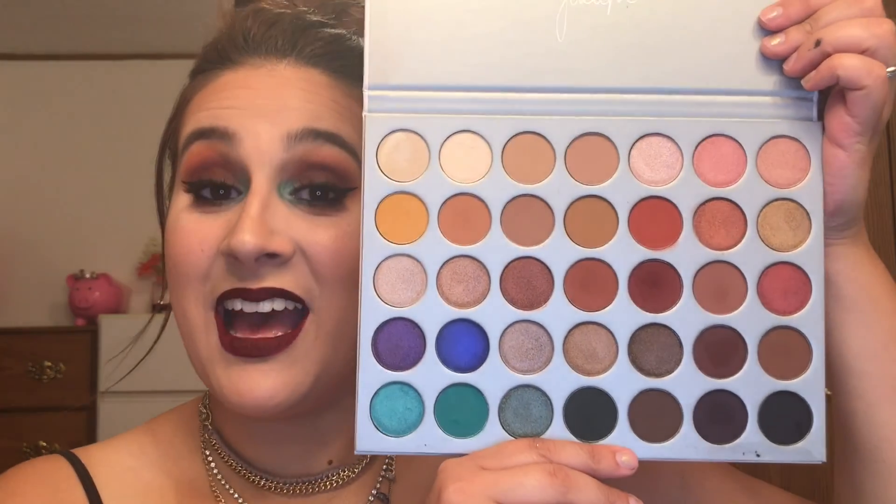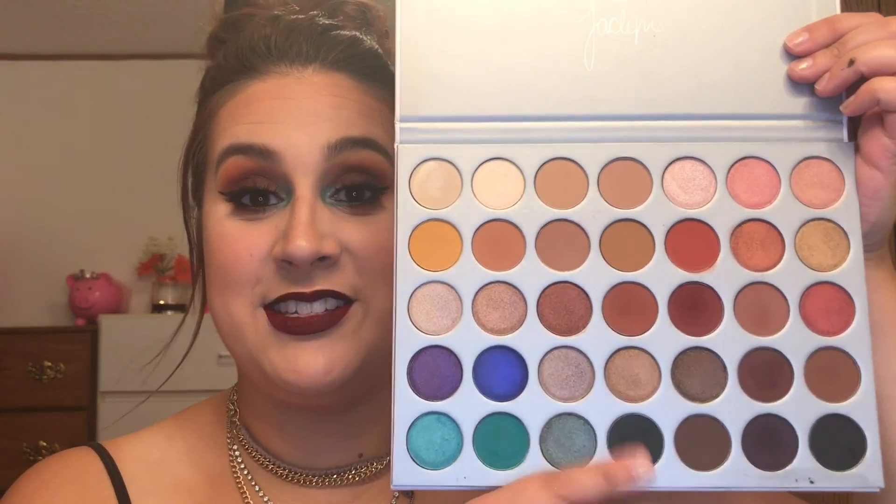Hey guys, welcome back to my channel! I know you're not used to seeing me like this — super dark, super glam. I am obsessed with this look. I did this with the Jaclyn Hill palette and I am so in love with it — best buy ever. It's my new baby. I think it's the most gorgeous palette in the world. Ever since I purchased it I've been waiting to do a look like this. I know it's super not my normal and it's not very wearable — not daytime friendly — but I love it and for artistic reasons I'm so happy that I did it.